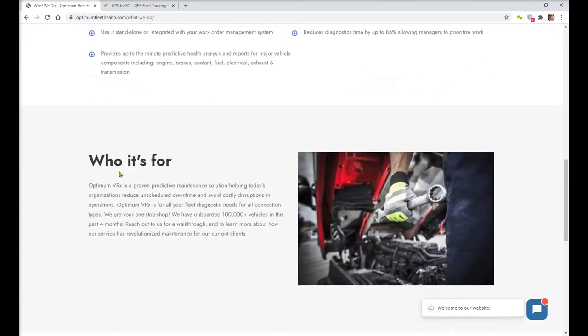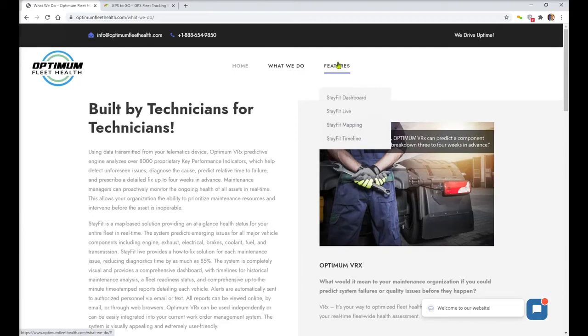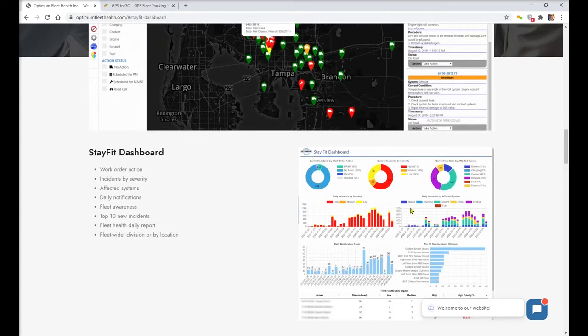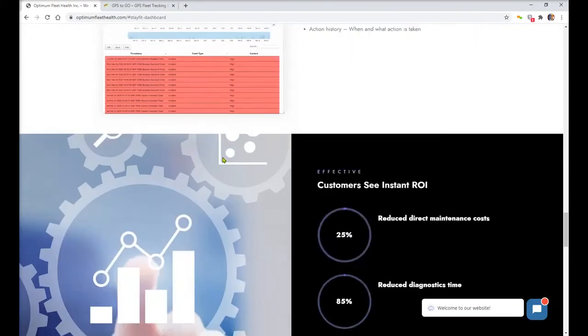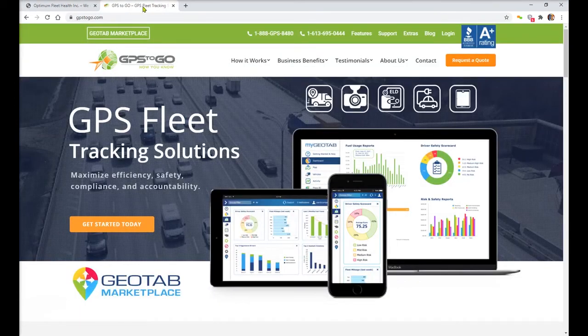Inside the platform, they talk about who it's for and a little about themselves. On the next page, we look at the features — it's very visual and helps the maintenance manager really understand what's happening. Your health map looks at your vehicles and color-codes them: which ones are healthy, which are in the middle, and which are in the red needing help. You've got your StayFit dashboard — visual, easy to understand, very user-friendly — with live updating, mapping, and timelines. I'd like to direct you over to their website at optimumfleethealth.com. I'm Russ Sallow with GPS2Go, and now you know.